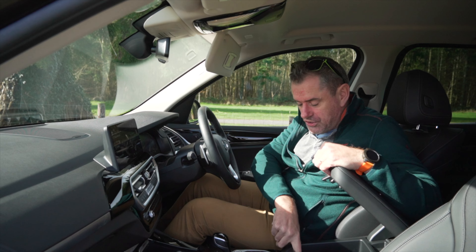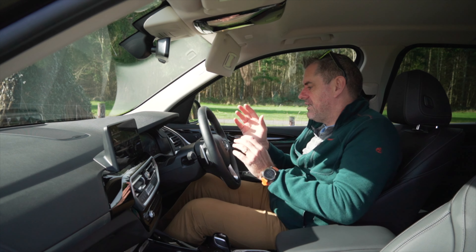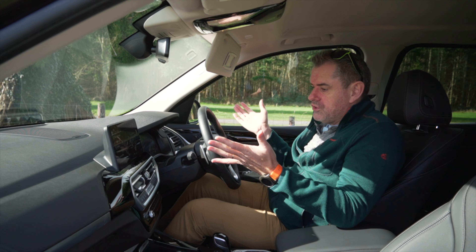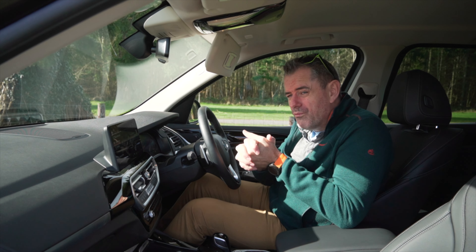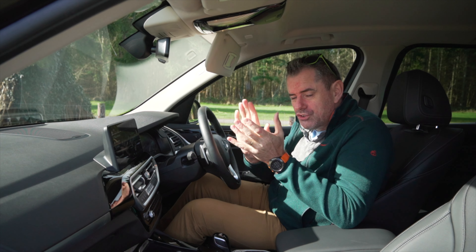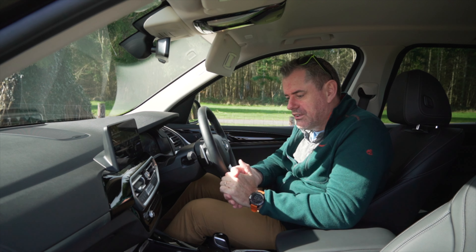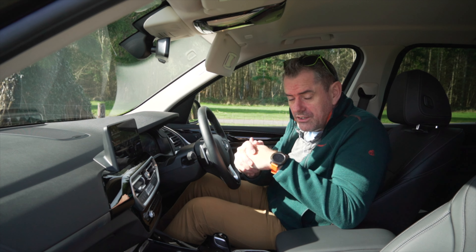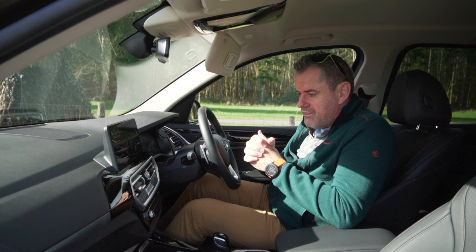There's a USB-C port and a USB-A port, but no wireless charging and no active cruise control on this. Some of the creature comforts we're starting to get used to are missing. You're trading a lot for the CO2 emissions of a two-litre diesel engine, plus the general rising price of cars. Prices are rising all the time.